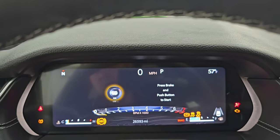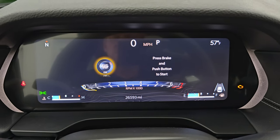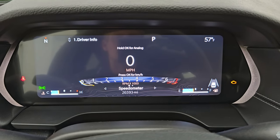This one has 26,593 miles on it. I believe that's a 10.25-inch LCD instrument cluster with a digital speedometer, compass, and outside temperature. You can change those corner displays to read pretty much whatever you want.